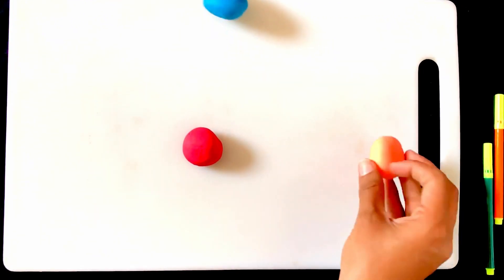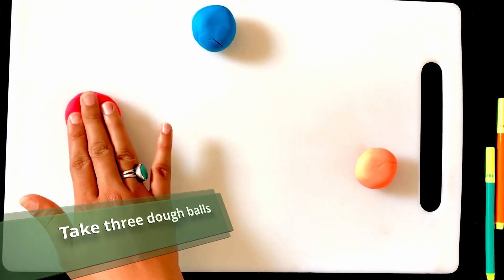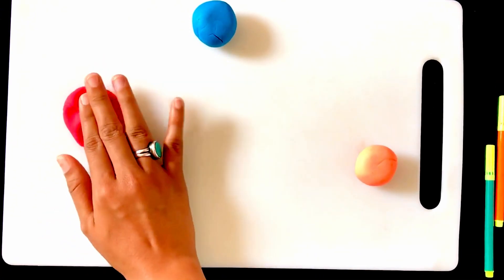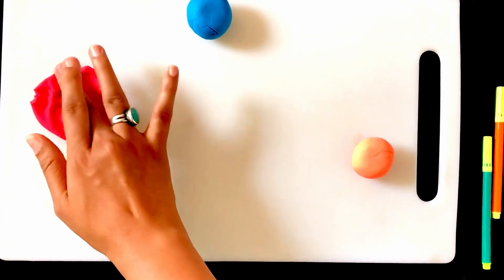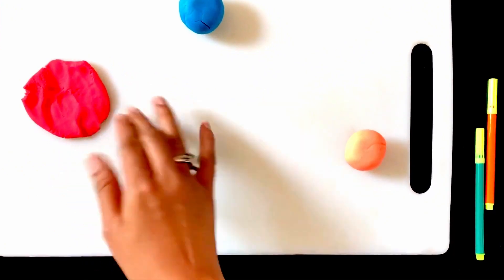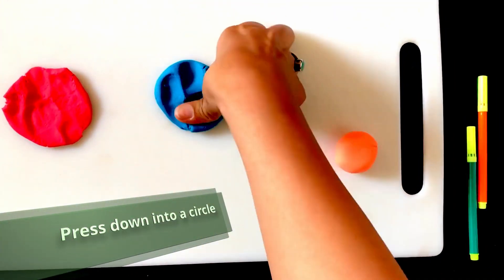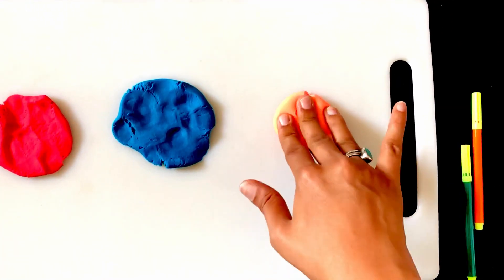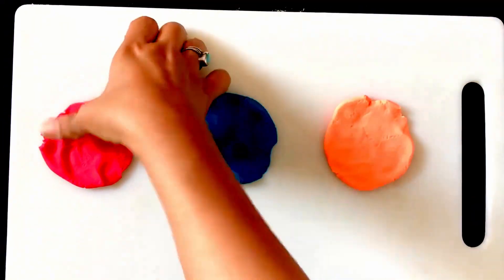Let's prepare the activity. Take 3 Play-Dohs in 3 different colours — we use red, blue, and orange. Place them hard on the board to make a monster's body. This was the fun part of the activity. Muskan enjoyed making the monster's body.